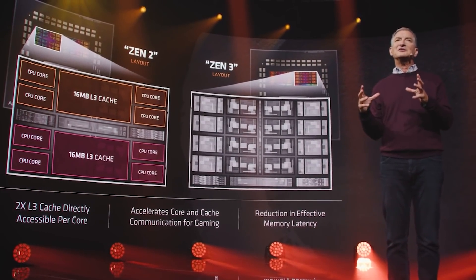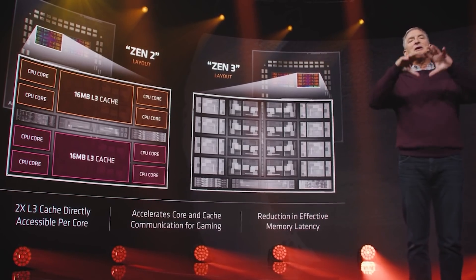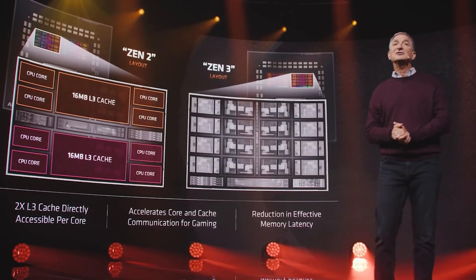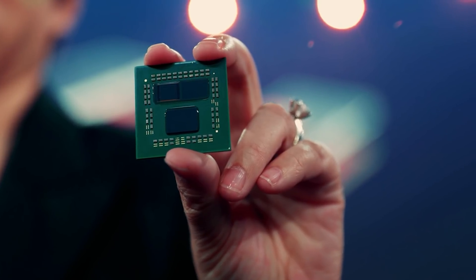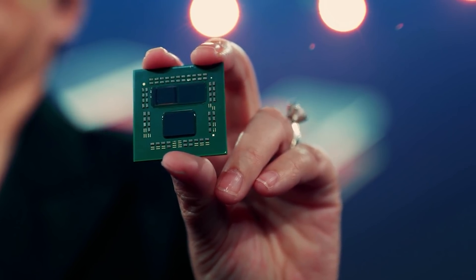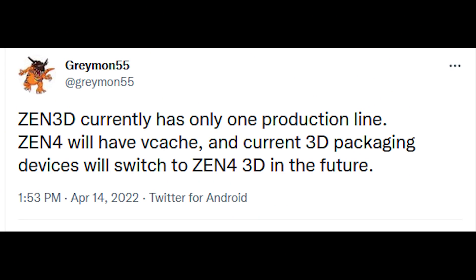I actually put out a recent video discussing some of the architecture improvements on Zen 4, so I'll link it in the video description. Will the 3D vCache chip return for Zen 4? My own personal sources have told me that yes will be the answer, and I've actually been hearing it was the 170W TDP variant, which appears to only be the 16-core. Grayman on Twitter, just today, posted that yes, Zen 4 will definitely be receiving the vCache treatment.